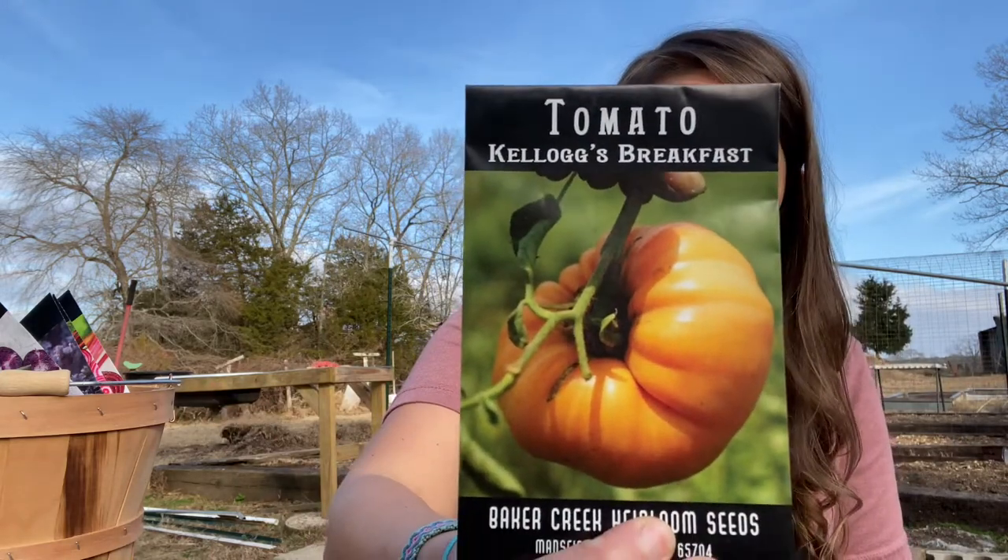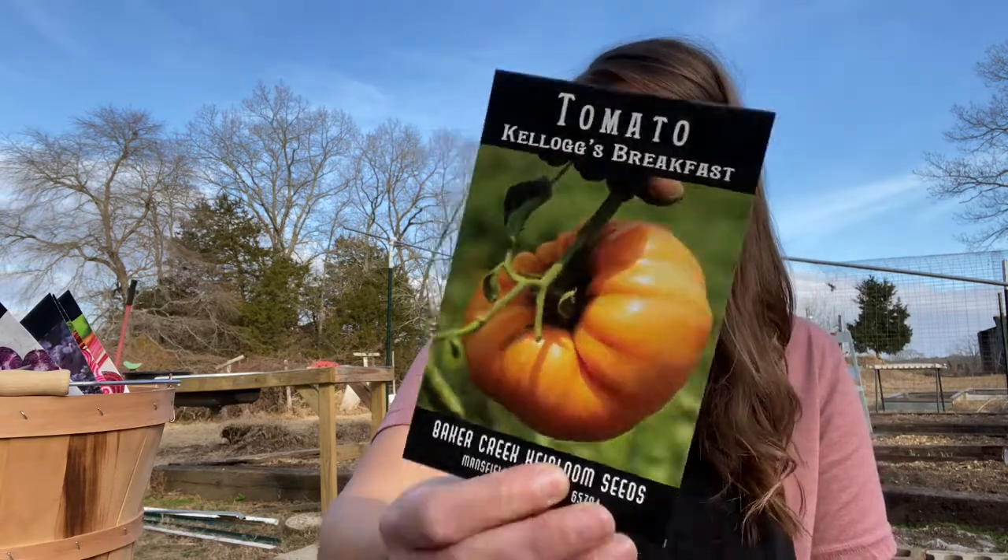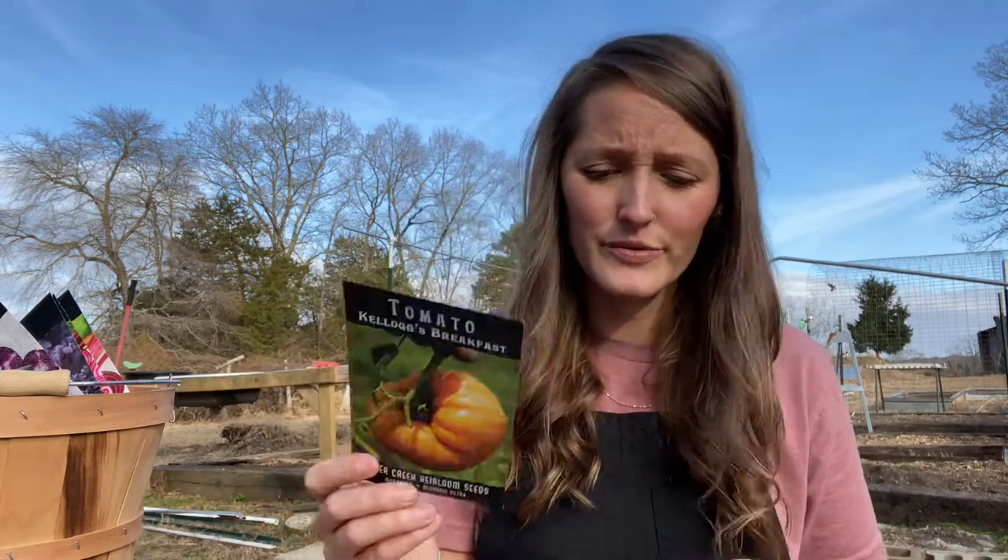This first one came recommended by a friend — it's the Kellogg's Breakfast. I've heard it's a really good slicer. I told myself I wasn't going to add many new varieties this year since I did a lot of that last year, but she said it was really, really good, so I'm going ahead and adding it.